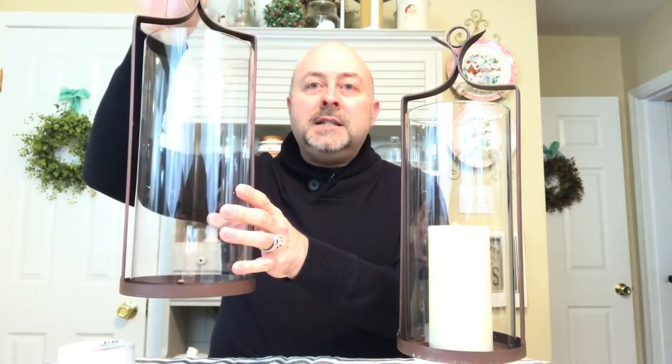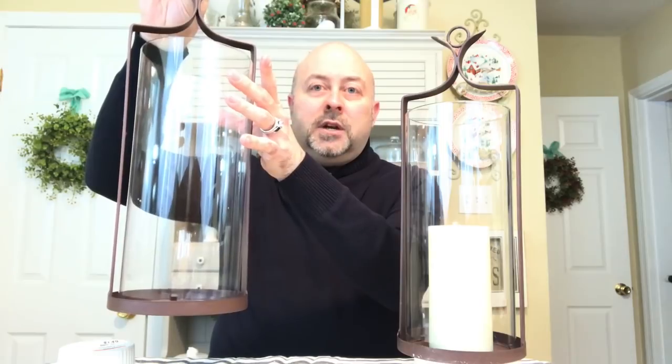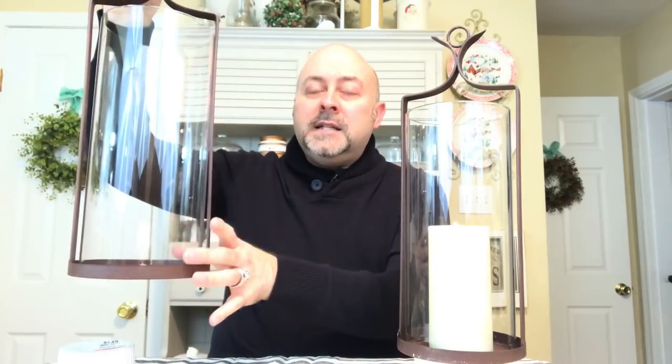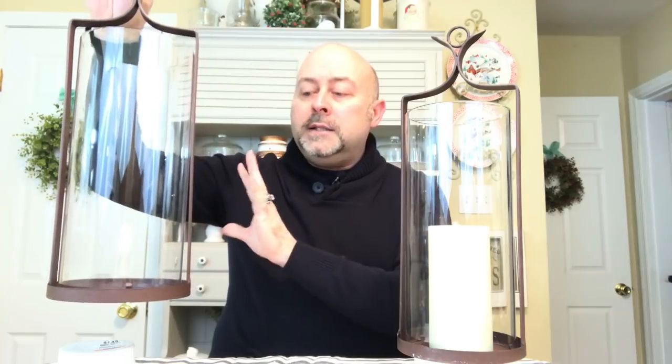They're very substantial and they have little clips on the inside here — because I know some of you are going to ask — the glass stays in place, it's stationary, because of the little clips here at the bottom. These slide down over the clips so that the glass doesn't fall out. So they are nice and secure.